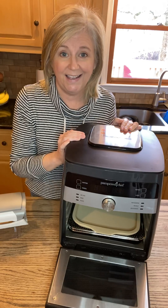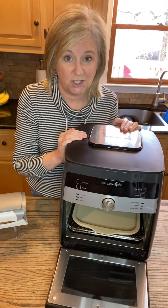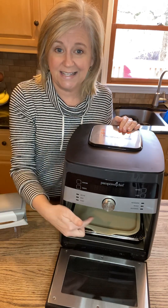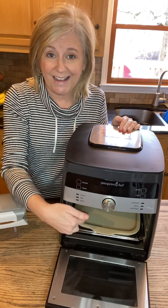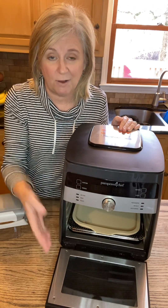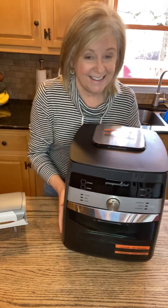One thing that Bradley and I love and I try to incorporate in meals for us is fish. And if you're trying to eat healthier, fish is a great way to do that. I season salmon, pop it in here, put it on air fry for 10 minutes, and we have a perfectly cooked piece of fish for dinner.